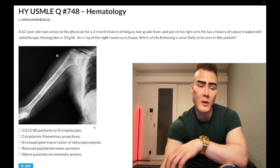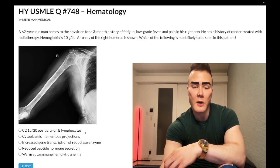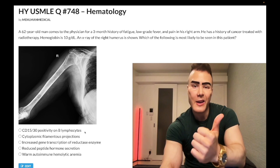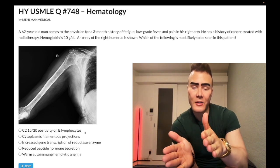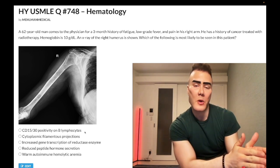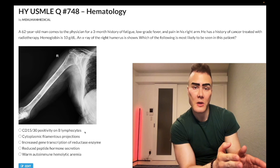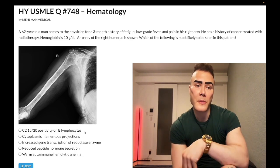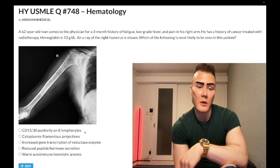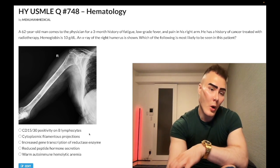Choice A: CD15/30 positivity on B lymphocytes — wrong answer. That refers to Hodgkin lymphoma. 100% of questions will tell you there's a lateral painless neck mass or facial swelling. They may add miscellaneous findings like hepatosplenomegaly, a mediastinal mass — which is mediastinal lymphadenopathy, not thymoma — or a palpable left supraclavicular lymph node, Virchow's node. Next best step is biopsy of a lymph node to look for CD15/30-positive Reed-Sternberg B cells, classically owl-eye in appearance. Wrong answer.